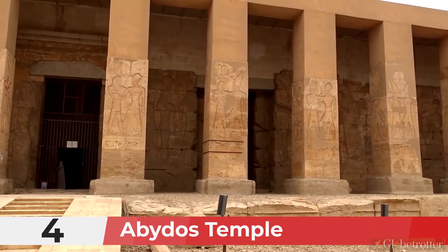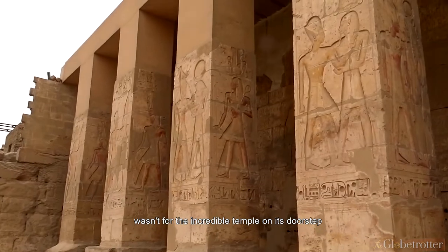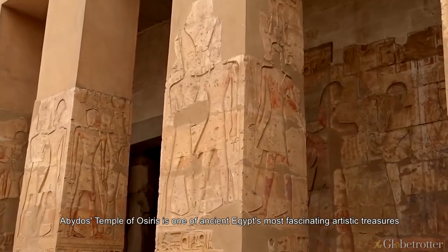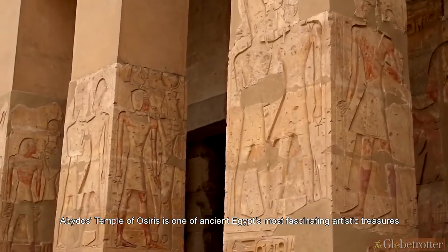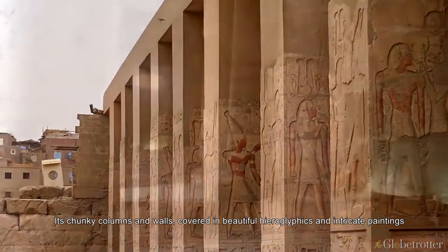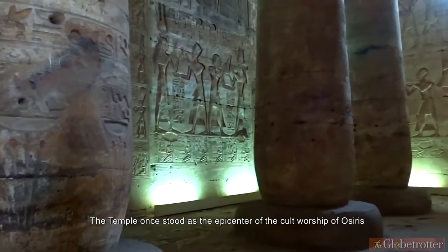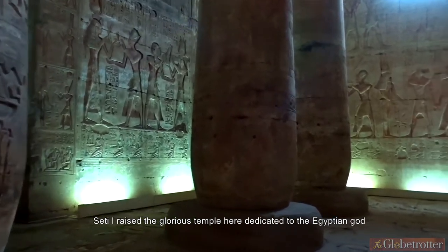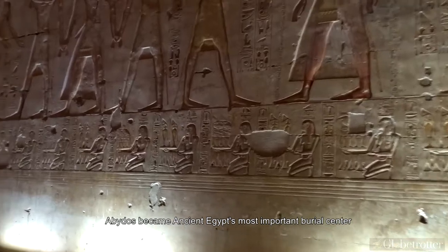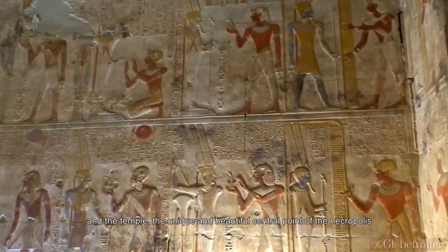Number 4: Abydos Temple. Dusty Abydos Town wouldn't make much of a rating on the tourism radar if it wasn't for the incredible temple on its doorstep. Abydos' Temple of Osiris is one of ancient Egypt's most fascinating artistic treasures. Its chunky columns and walls, covered in beautiful hieroglyphics and intricate paintings, are spellbinding sights. The temple once stood as the epicenter of the cult worship of Osiris. Seti I raised the glorious temple here, dedicated to the Egyptian god, and Abydos became ancient Egypt's most important burial center.